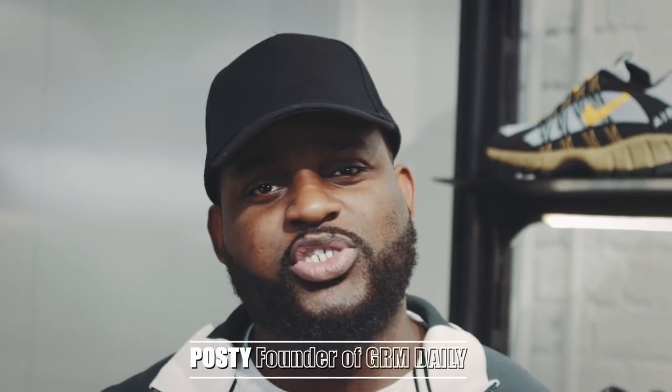Yo, what's happening people? It's Posty, GRM Daily, the boss. I'm over here in Shoreditch in the Mac Lab. Today I'm with Daniel Bailey, a trainer connoisseur.